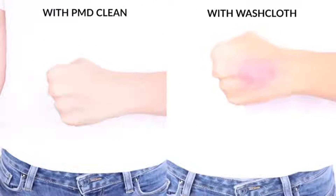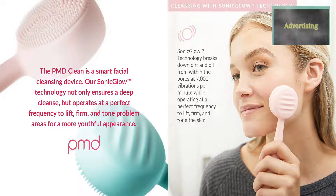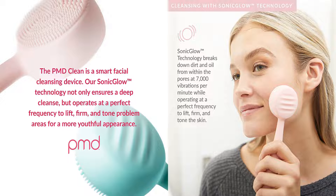Anti-aging Facial Massage. Supercharge your skincare regimen by using our Sonic Glow Technology to massage serums and moisturizer into skin for a more youthful look.